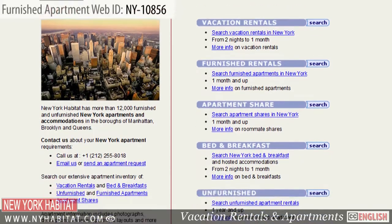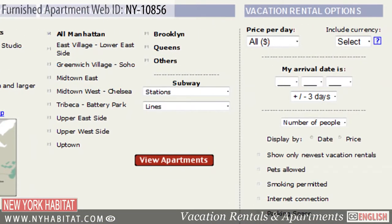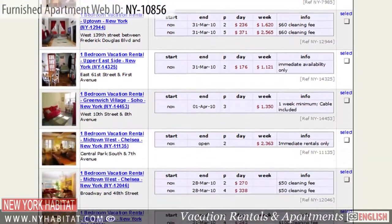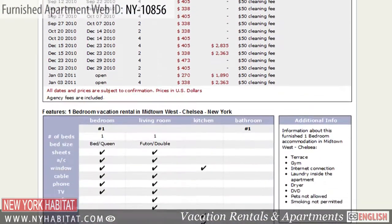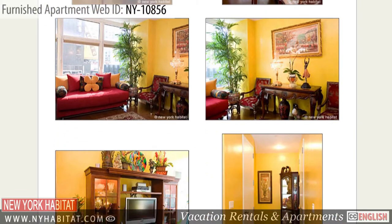Be sure to visit our website at nyhabitat.com, where you'll find more furnished apartments not only in Williamsburg, but all over Manhattan, Brooklyn, and Queens. Live like a local by renting a furnished apartment from New York Habitat for your next trip to the Big Apple.